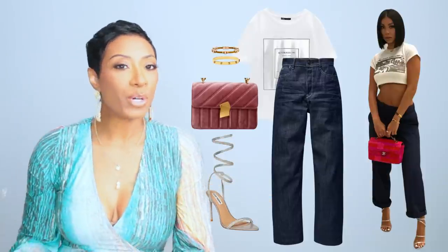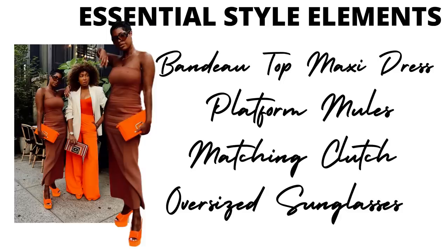Moving on — we have a high-low look to dupe. She has on a bandeau top maxi dress in a really pretty brown color, like a skin tone for Black girls. Then she has really nice platform heels, a matching clutch, and oversized sunglasses — you know Janae is gonna have on the sunglasses. Glasses make the outfit. The bag and shoes I think are Roger Vivier, and they're going to take us out of the affordability category, but I'm going to bring y'all right back into it.